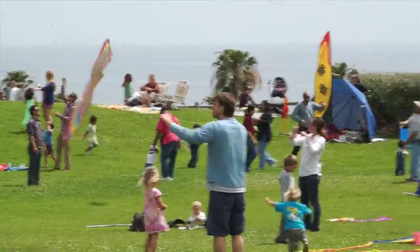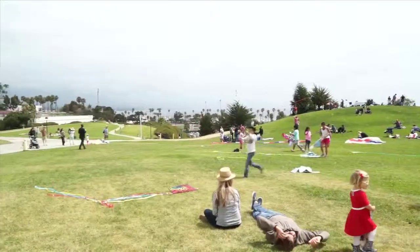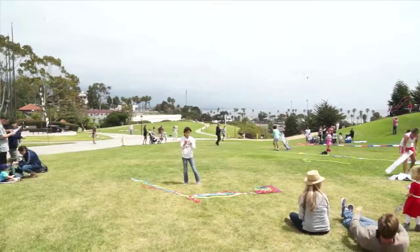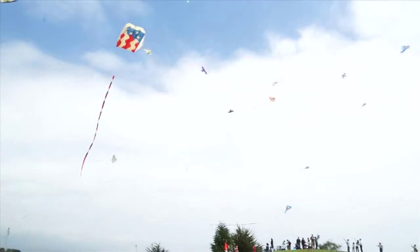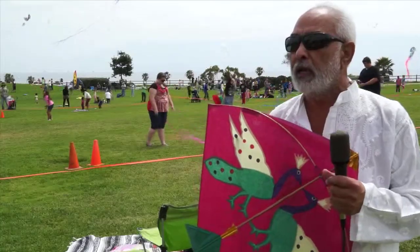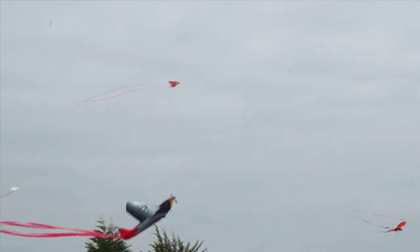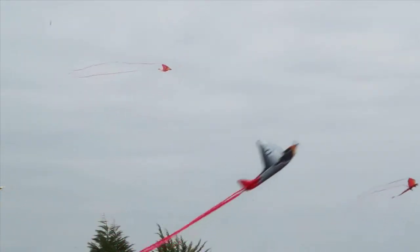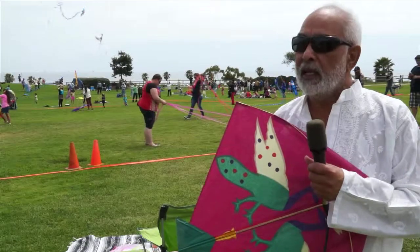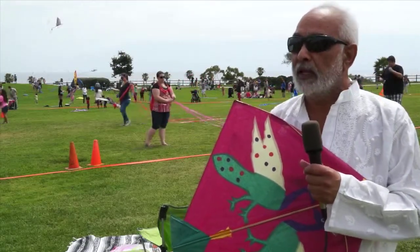Whether you are young or simply young at heart, the Santa Barbara Kite Festival is an event full of colorful action that will bring a smile to your face. It's very much like you're right there, making left, right, and center. Man's dream is flying — flying a kite is an extension of your life. You cannot fly, but yes, you can. You almost feel like you're up in the air with the kite.